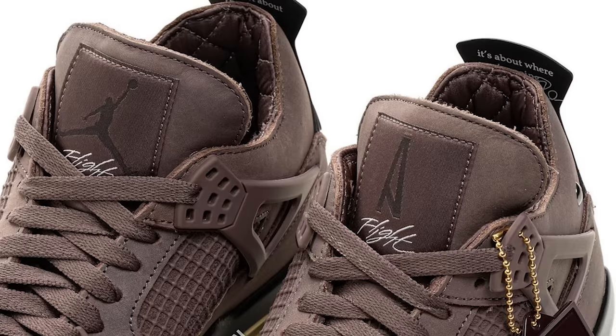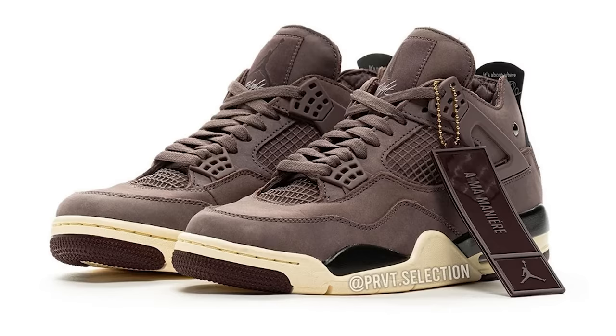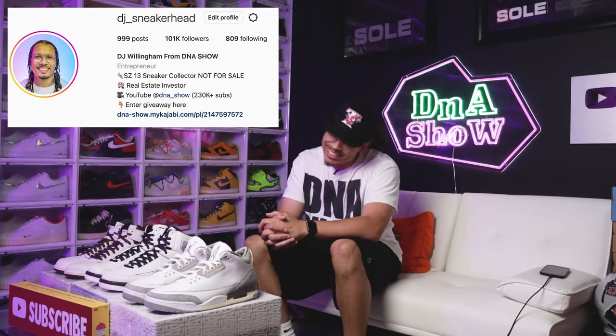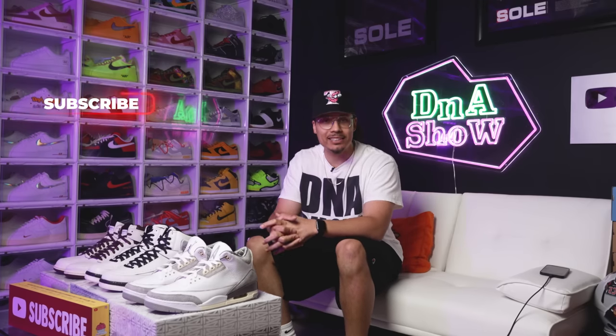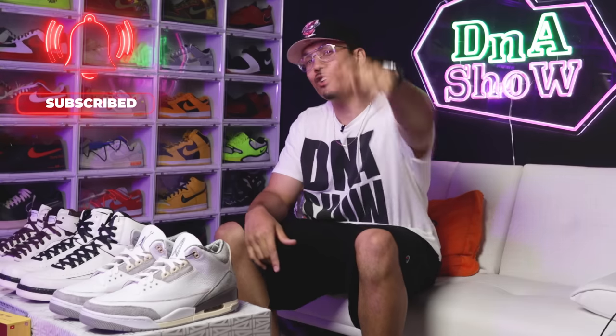The news is finally here — the Air Jordan 4 x A Ma Maniére is set to release this year and we finally see official images and looks at the shoe. There has been a lot of talk about this sneaker, and I personally have the Jordan 1, 2, and 3 in my collection, so I'm going to be going after the fourth pair as well. My name is DJ and this is the DNA Show. On this channel I love talking about sneakers and giving you guys updates like this, so if you haven't already, consider subscribing and joining the fam — we're on the road to a million subscribers.